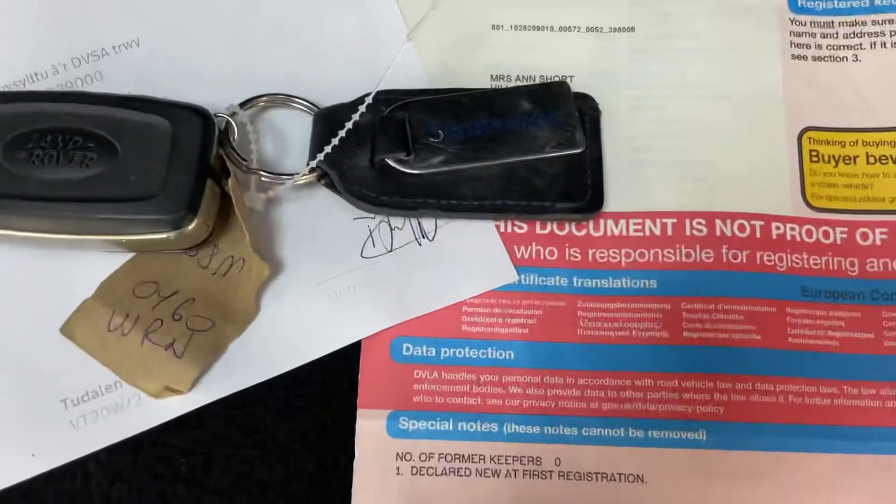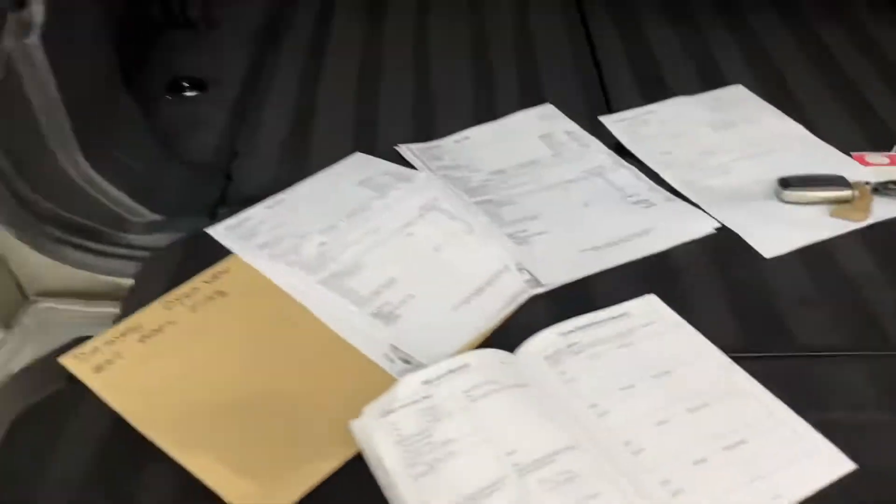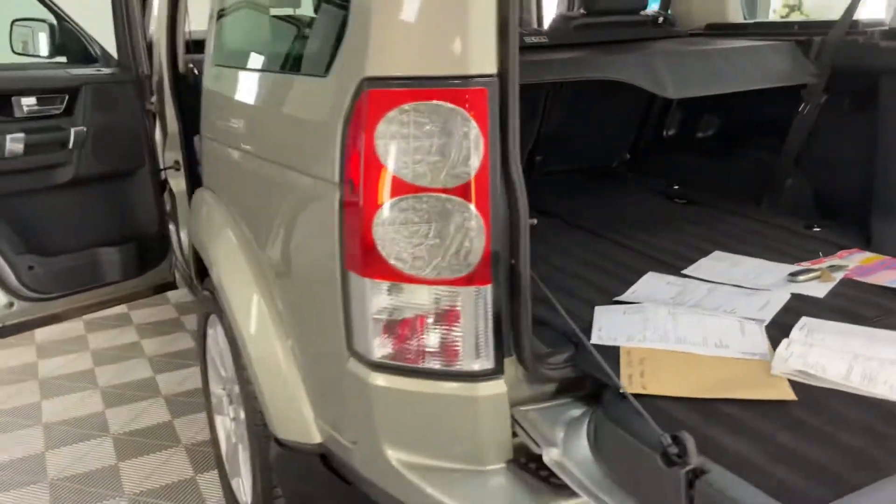There we are — one lady owner. That's the spare key. New to the car, we're having the timing belts replaced on the car this weekend.